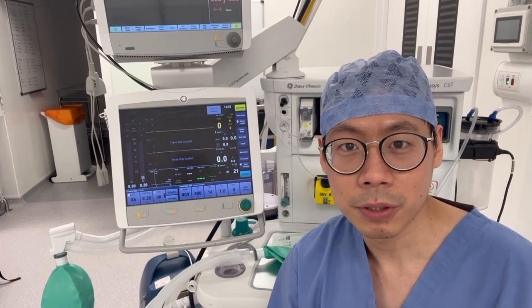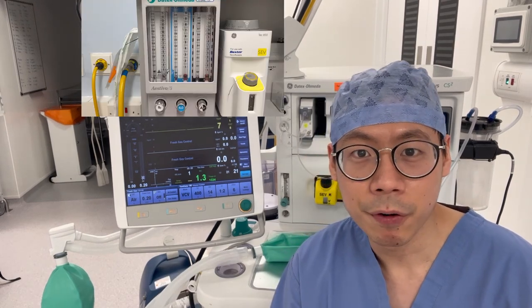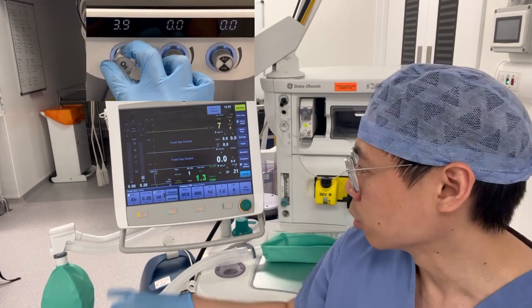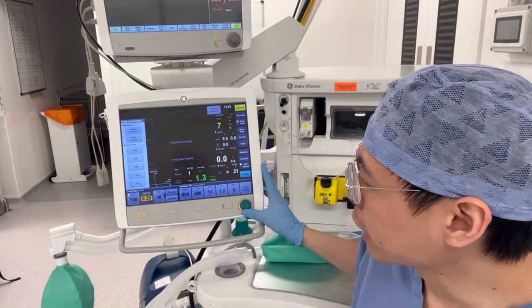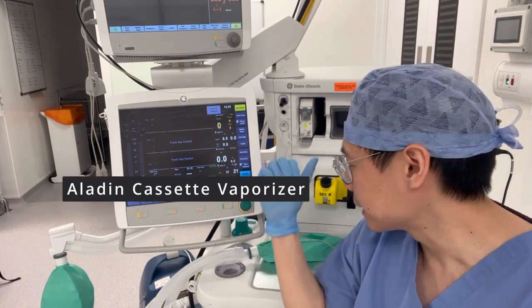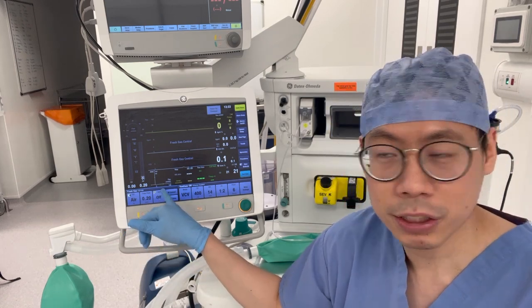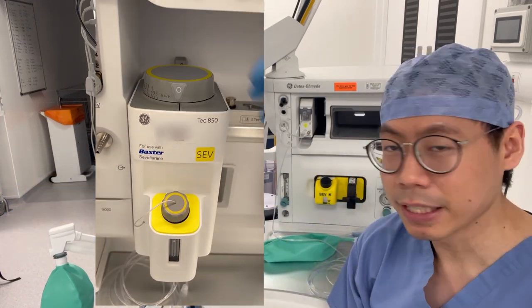Most of the time we deliver gases to our patients through this breathing circuit, which I'll talk about later. Different machines have different ways of delivering the concentration of oxygen and the flow of gas to our patients. In this machine it's all touchscreen — you can tap on the oxygen and dial it all the way up to 100%, and tap on the flow and dial it up to 15 liters per minute. Now if you're wondering what keeps you asleep during your operation, it's this vaporizer here, which delivers anesthetic gas to put you to sleep or to keep you asleep. We can dial the concentration through the machine.